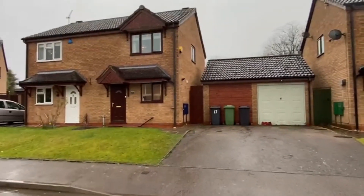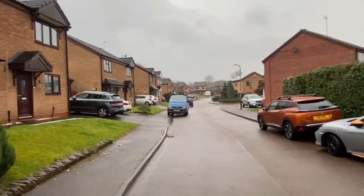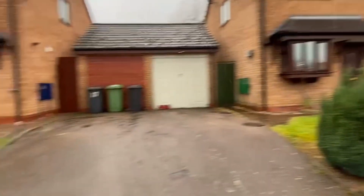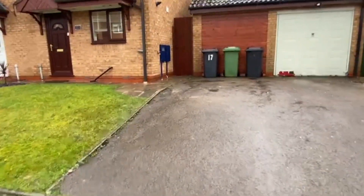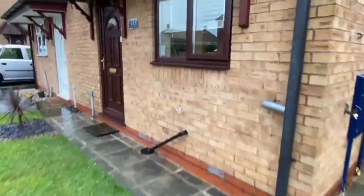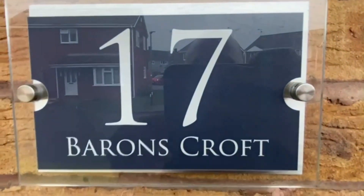That's the front of the house then. You've got the driveway just there, just scooting down that direction. That's the rest of Baronscroft, and then Portland Drive's out there on the right. Driveway there, a car in, garage at the side, and then you've got the access through. I'm going to pop my face mask on and shoes off — number 17.